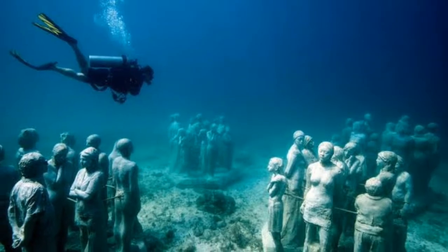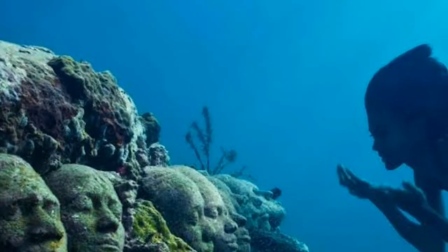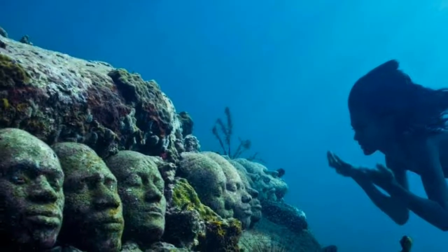The beauty of being a diver is that you are in a 3D world — you are not subjected to gravity, which forces you to view everything at eye level as you would in any gallery.